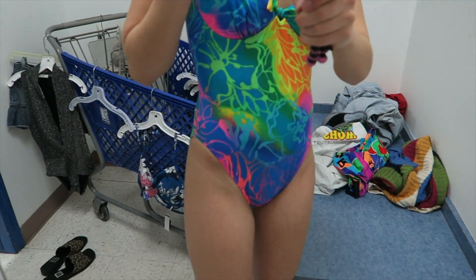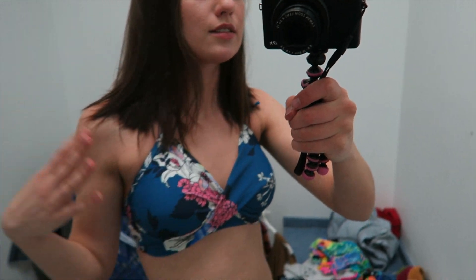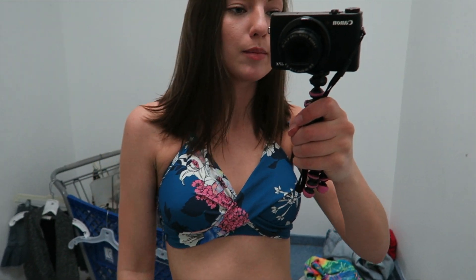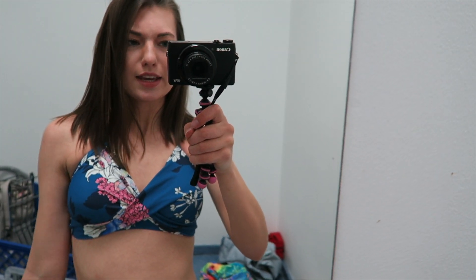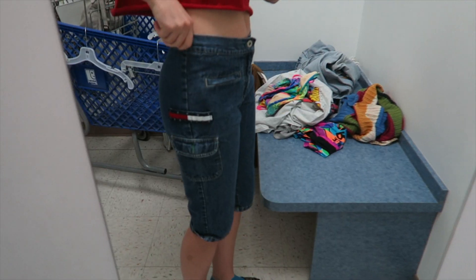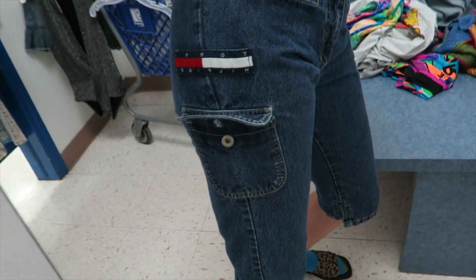How adorable is this swimsuit? I don't know, I'm gonna think about it — it's a maybe. I also grabbed this swim top which didn't have a matching bottom. It looked like it would be very modest, which it is, and I really like it. I don't need another swim top though.